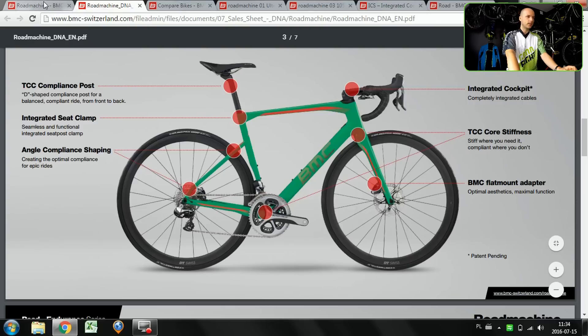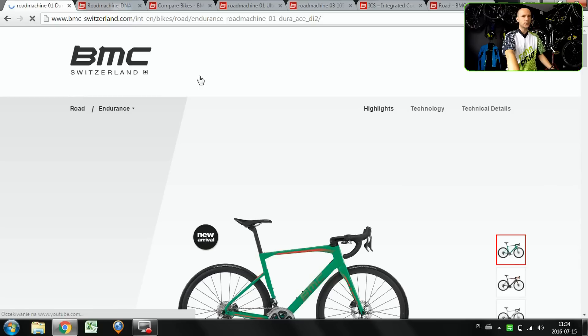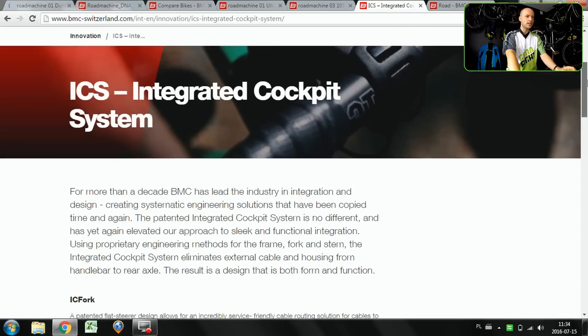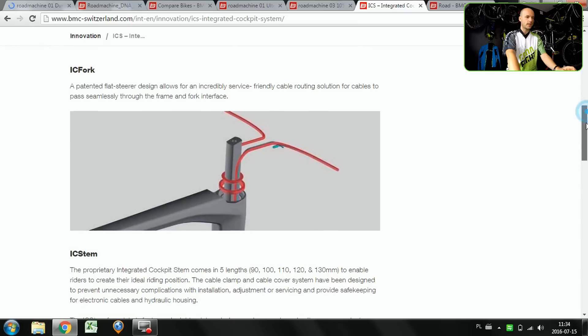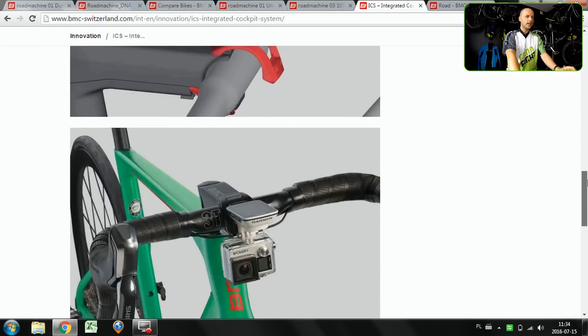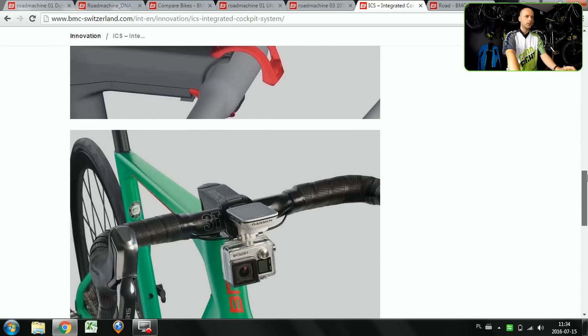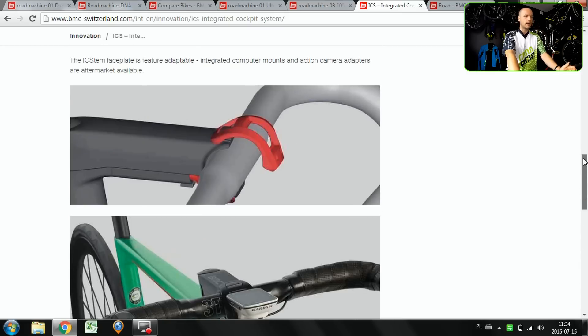The 01 model is the only one with the integrated cockpit system, and this is how it looks. The cable routing is done so neatly — I've never seen it done this way before. It's an integrated cockpit and stem design. The stem clamp is done with only two bolts, and you can mount your Garmin, computer, or action camera right there. Really well thought-out — super design, I like it so much.